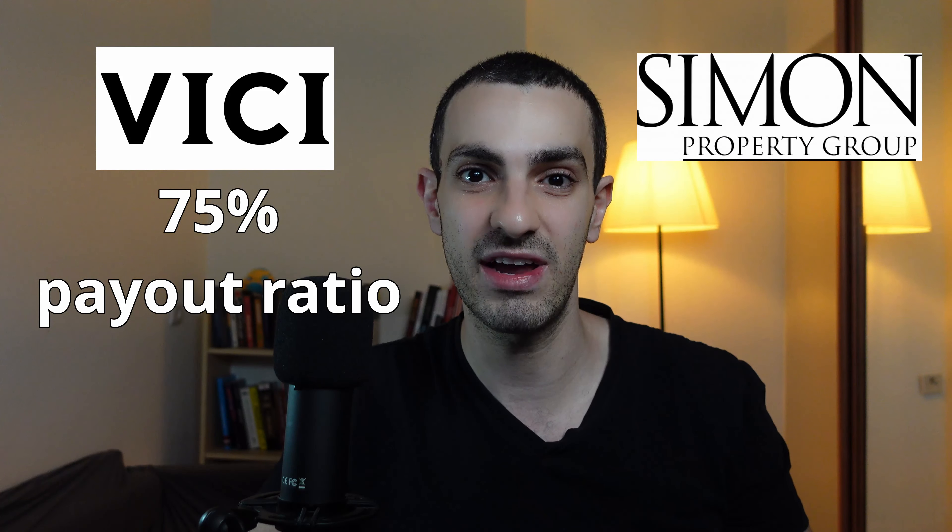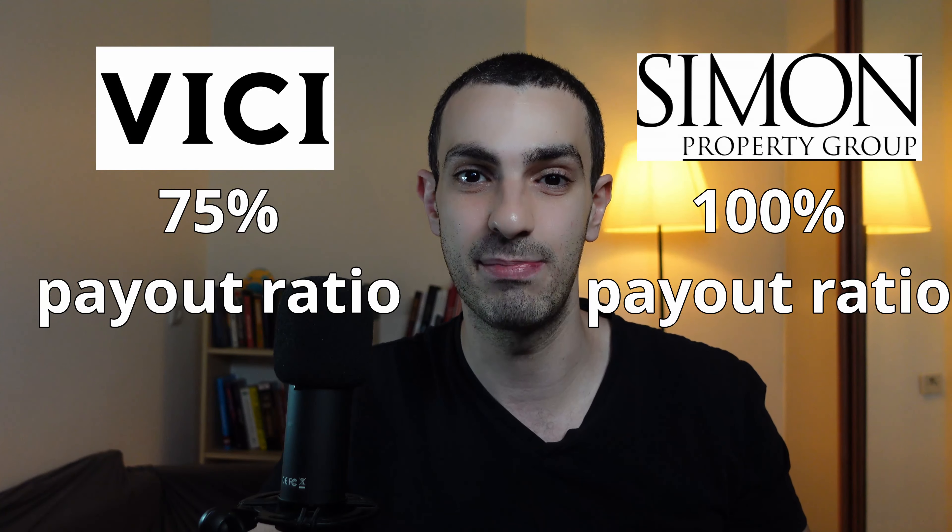One targets a relatively low — at least in the REIT world — payout ratio of 75%, while the other targets more than 100%, paying more than its income every quarter.